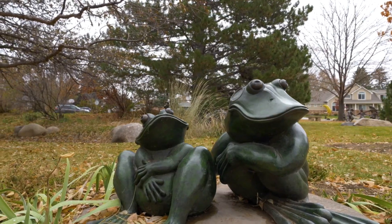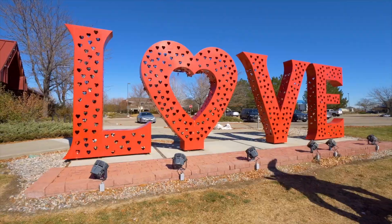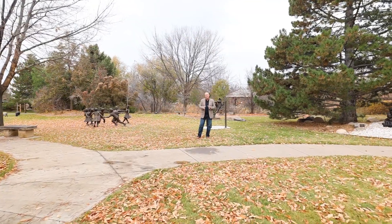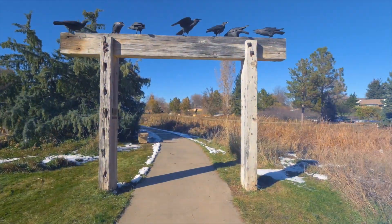But Loveland's not just known for its sculpture and art. It's a wonderful community to live in. It has many outdoor activities, wildlife, and we're at the foothills of the Rocky Mountains and the gateway to Estes Park.